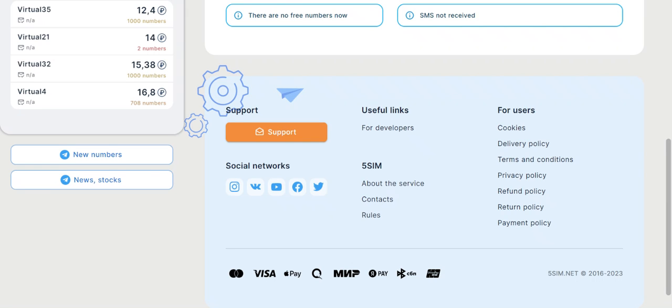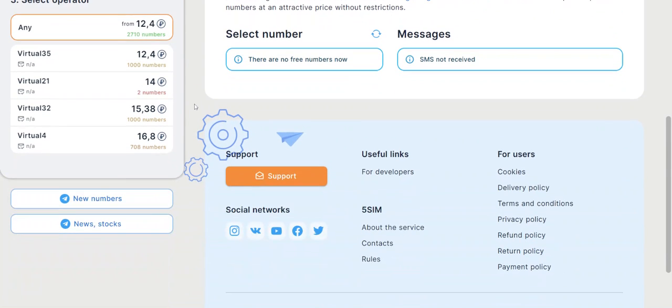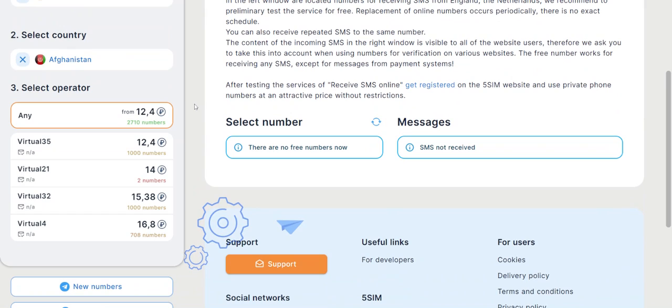So you don't want to receive an SMS using your phone number — what options do you have? We have a platform that can help you get SMS codes, and it does that quite efficiently and quite cheaply. I'm going to share the link in the description.